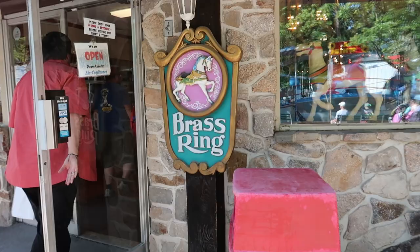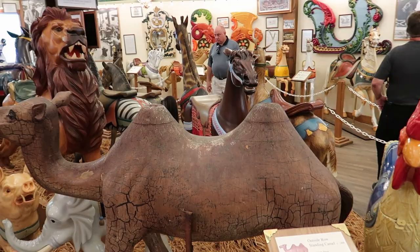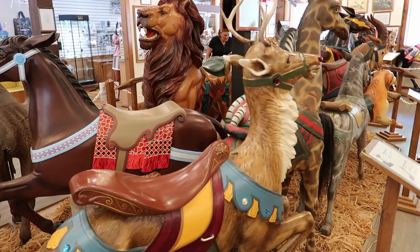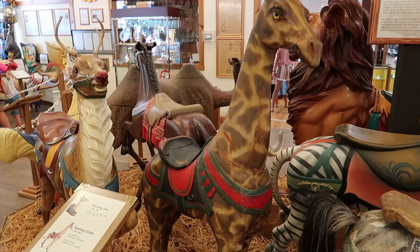They have a carousel museum here - this is going to be great. Just look at this menagerie of carousel animals. Right here we got this big chicken - I don't think I've ever seen a chicken on a carousel before. We got a prancing reindeer with kind of a red nose like Rudolph. And a big old giraffe - not as big as a real giraffe, but still pretty impressive.